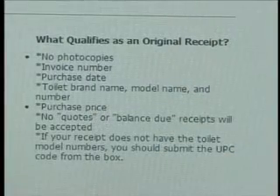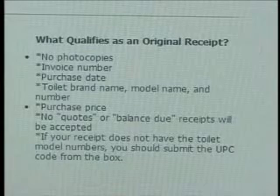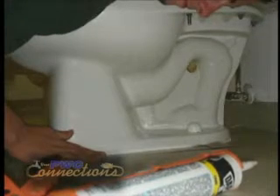The customer must send in the original receipt — no photocopies are allowed, no estimates from a plumber will be allowed, and no invoices that are due or past due will be allowed. It has to be an original paid receipt in order to qualify.